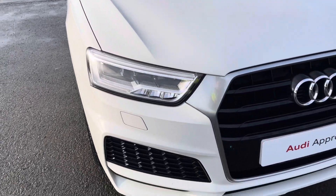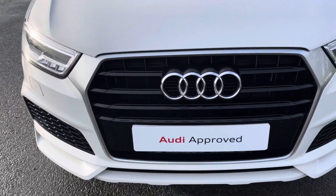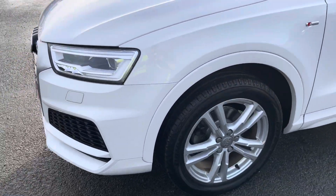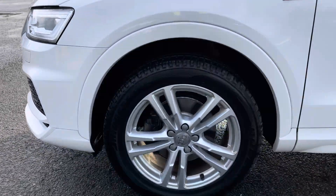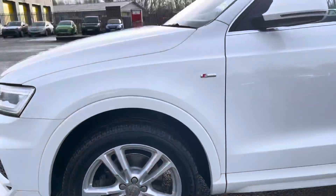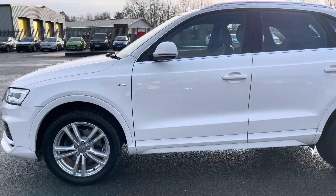This car has LED headlights to illuminate the road ahead in all sorts of conditions and S Line body styling for a sleek look. These are the 18 inch 5 twin spoke design alloy wheels which also complement the finish of this vehicle very well.